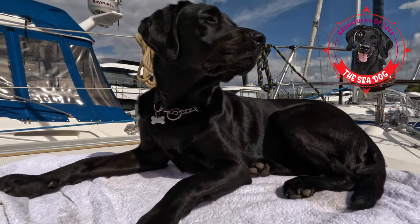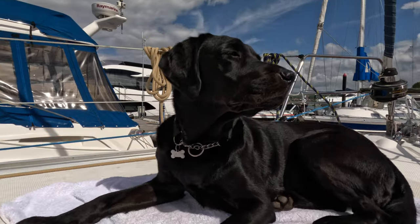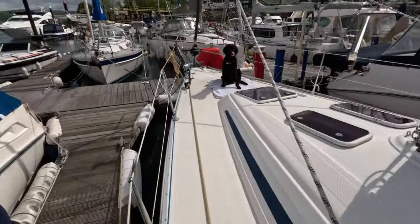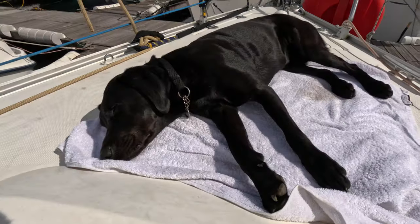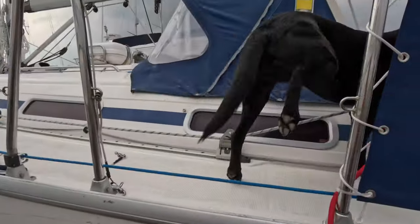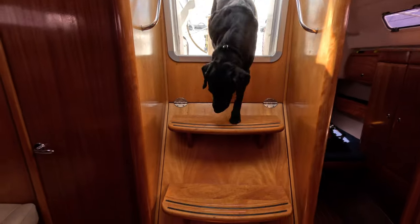Hello and welcome to the adventures of Jess the Sea Dog. That's Jess there and as you can see she's watching the world go by in her favourite spot on the boat, although she's only allowed at the bow when we're in the marina. And as you can also see it's a pretty good place for a doggy nap. Now you might think getting on and off the boat for a dog would be difficult, but as you can see it's no bother for Jess.